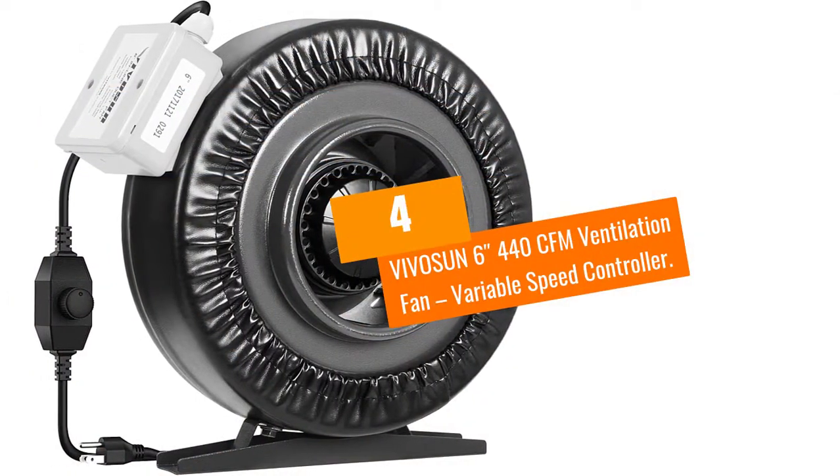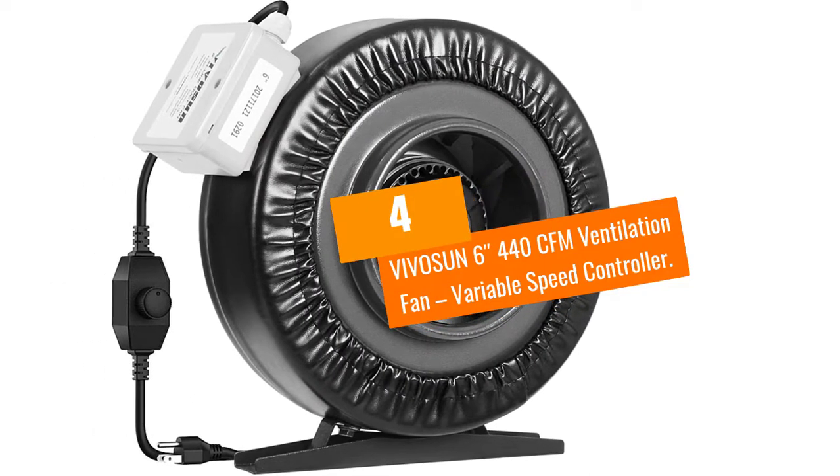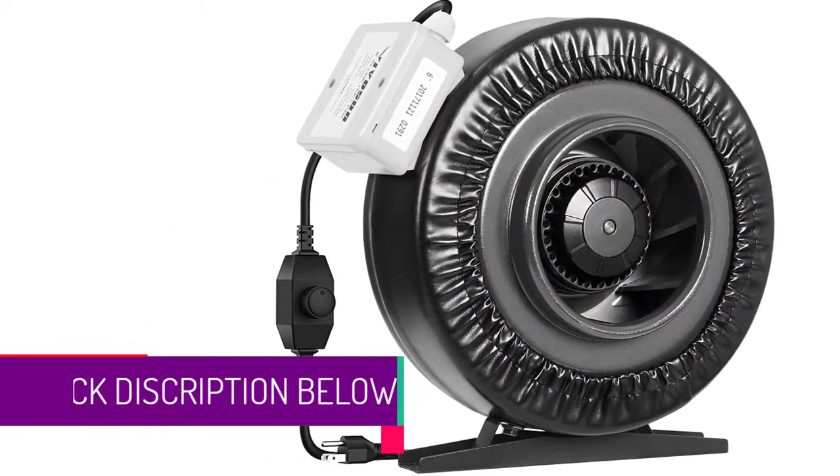At Number 4: the Vivisun 6-Inch 440CFM Ventilation Fan with Variable Speed Controller.